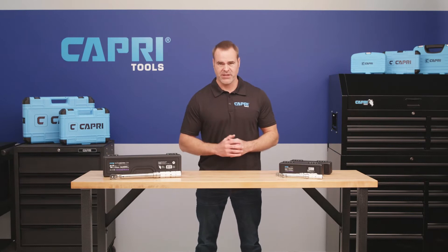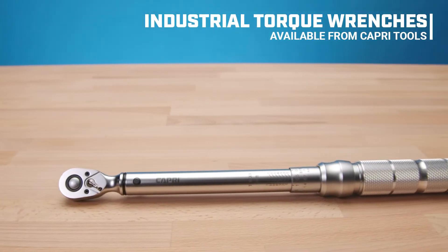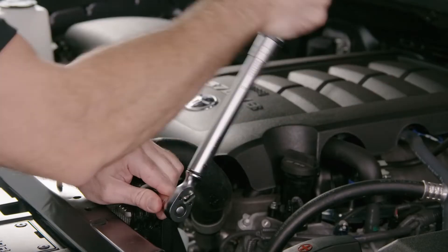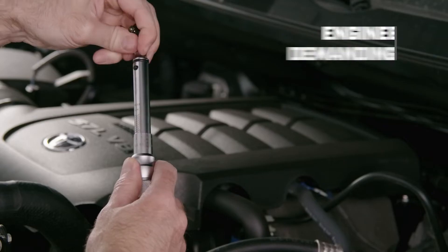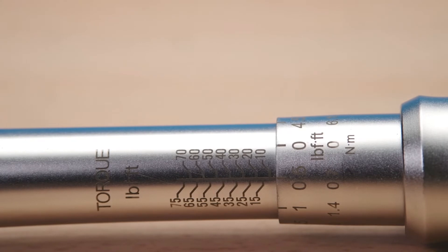Some jobs call for the ultimate in precision torque specifications. Our industrial torque wrench from Capri Tools is up to the task. Tough enough for all-day use in demanding industries like aerospace, aviation, and petroleum industries. We've got the tools to help you get the job done all day long.